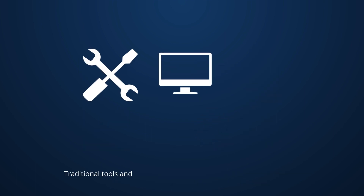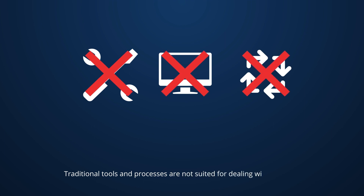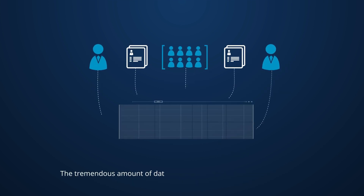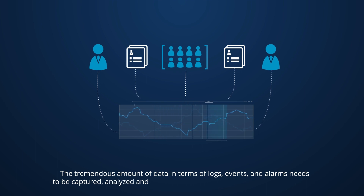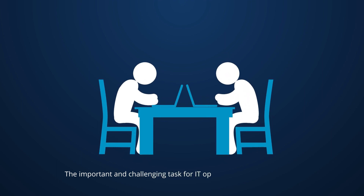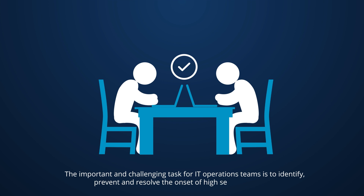Traditional tools and processes are not suited for dealing with challenges faced by modern digital enterprises, be it retail or healthcare. The tremendous amount of data in terms of logs, events, and alarms needs to be captured, analyzed, and made sense of, in many cases almost in real time. The important and challenging task for IT operations teams is to identify, prevent, and resolve the onset of high severity outages.